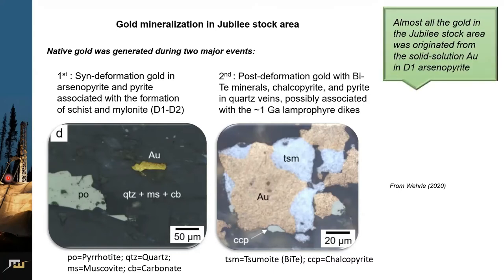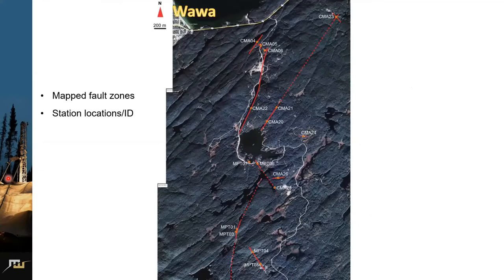The second generation of gold mineralization was post-deformation and closely associated with BIF minerals called pyrite and pyrite encrustations, possibly associated with 1 billion year lamprophyre dikes in the area. A very important note was that almost all the gold in the Jubilee stock area was originated from solid solution gold in D1 arsenopyrite. With this information, we investigated the major deformation zones — most of them are shear zones — shown in red on this image.